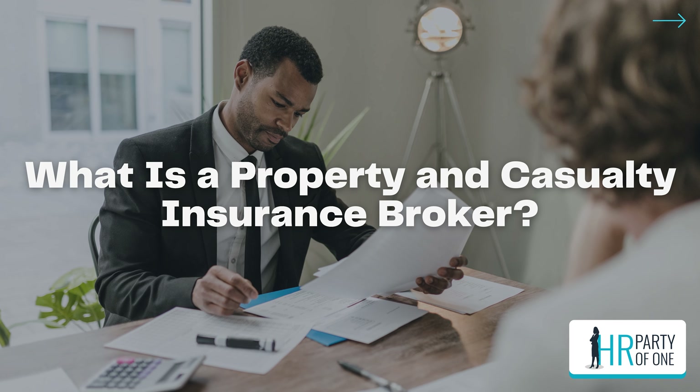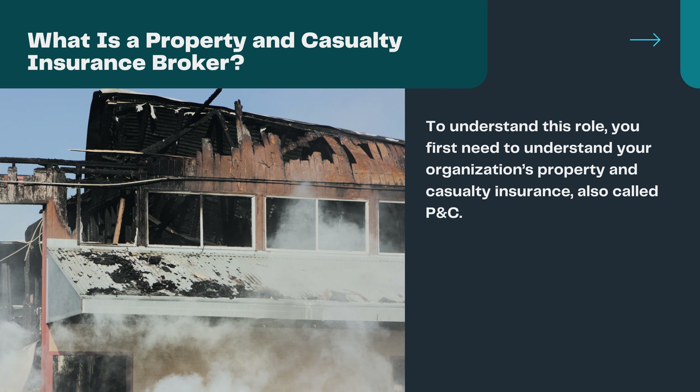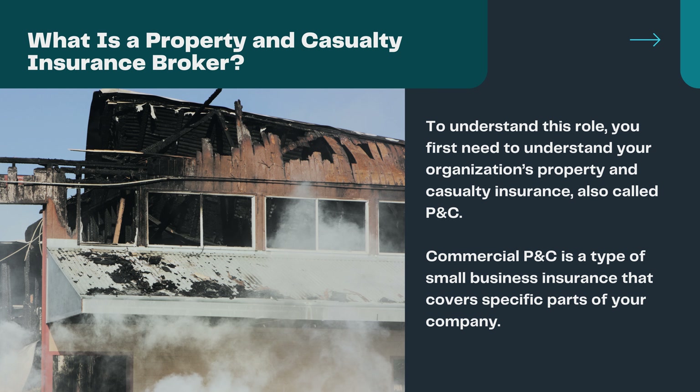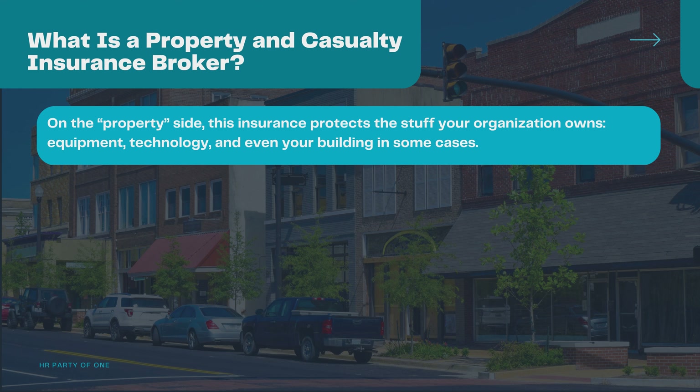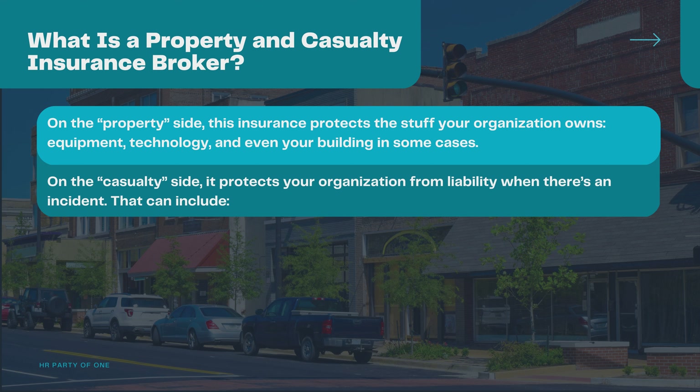What is a property and casualty insurance broker? To understand this role, you first need to understand your organization's property and casualty insurance, also called P&C. Commercial P&C is a type of small business insurance that covers specific parts of your company. On the property side, this insurance protects the stuff your organization owns — equipment, technology, and even your building in some cases. On the casualty side, it protects your organization from liability when there's an incident.